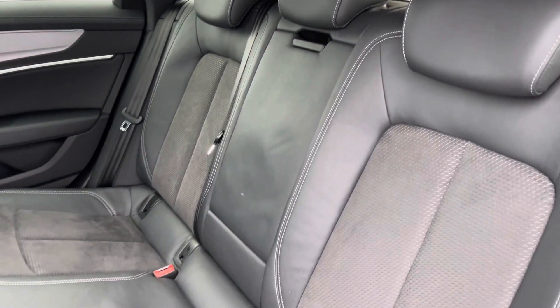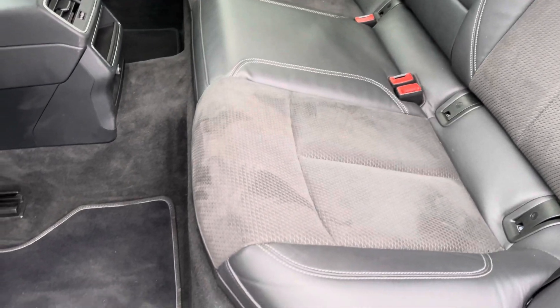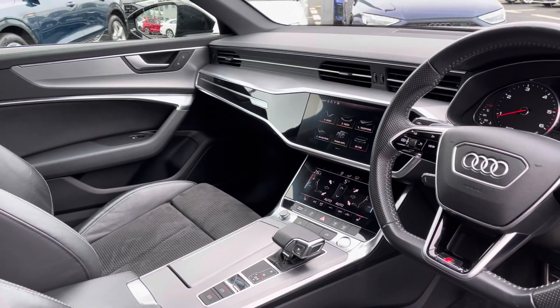Moving to the interior, it comes upholstered in a half leather and half Dinamica cloth combination, providing plenty of comfort and legroom for your passengers. To the front you've got a flat bottom leather-wrapped steering wheel and a very driver-focused interior with piano black inlays providing a nice premium look.